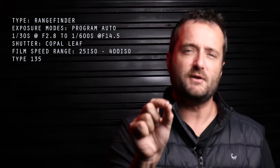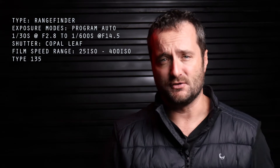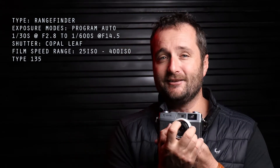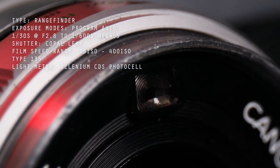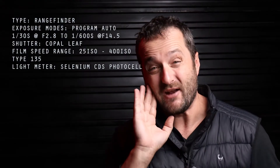The film speed settings available are ISO 25 to 400, meaning the light meter only makes provision for film speeds up to 400 — but you can put in anything you like, it just won't give you the right exposure reading. The light metering happens through a CdS photo cell; it's a selenium one, which means it's a bit red-sensitive — remember that.